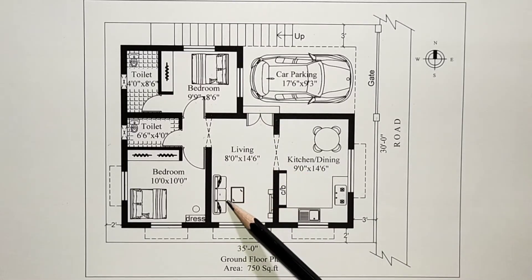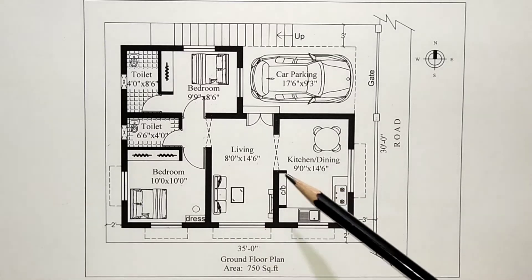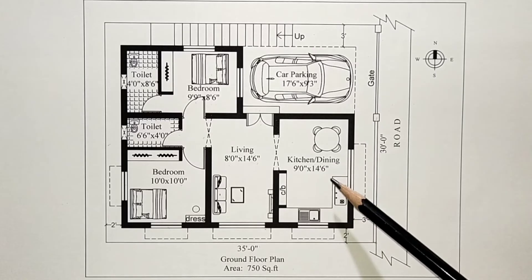This is the sofa, with the TV fixed opposite. This is the main door — the ventilation and lighting is very nice. This is the arch opening leading into the kitchen-cum-dining area.